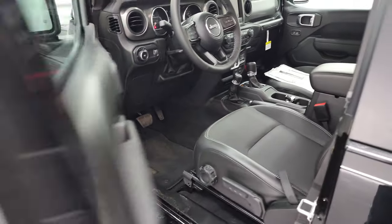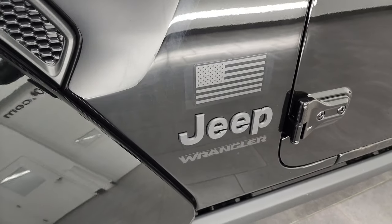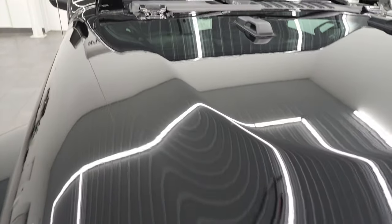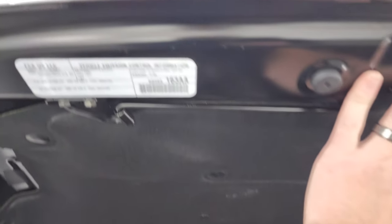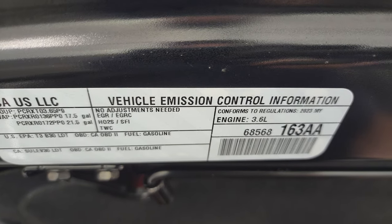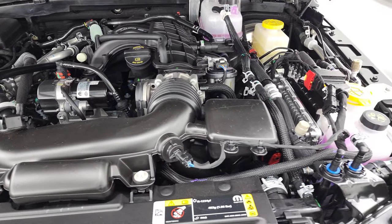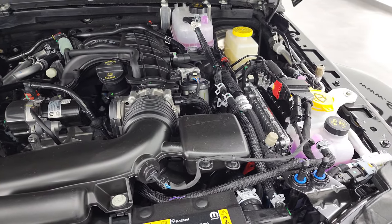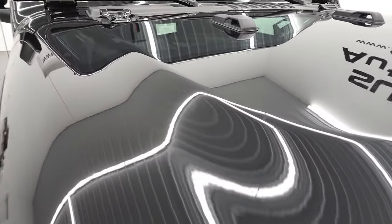I'll also show you under the hood real quick. You get the trail rated badge on there. You can check out the ignition sticker right there — it confirms the 3.6 liter, 285 horsepower, 260 foot-pounds of torque, 24 highway, 20 city, average of 21 miles per gallon.